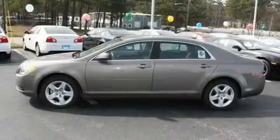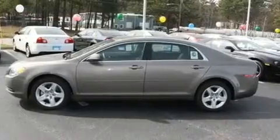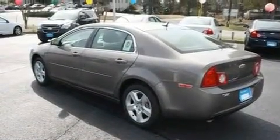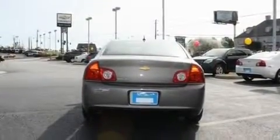Its top features include cruise control, a keyless entry system, a CD player, variable valve timing, a passenger-side vanity mirror, a low-tire pressure indicator, traction control and stability control systems, and OnStar.